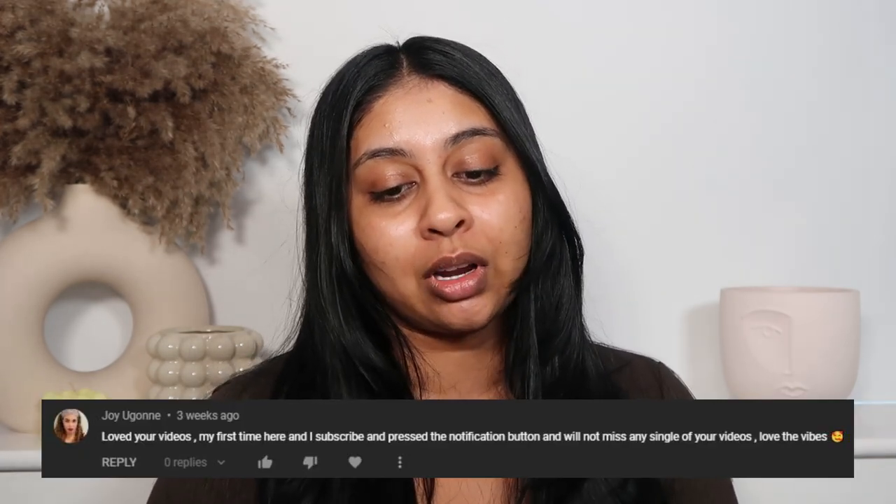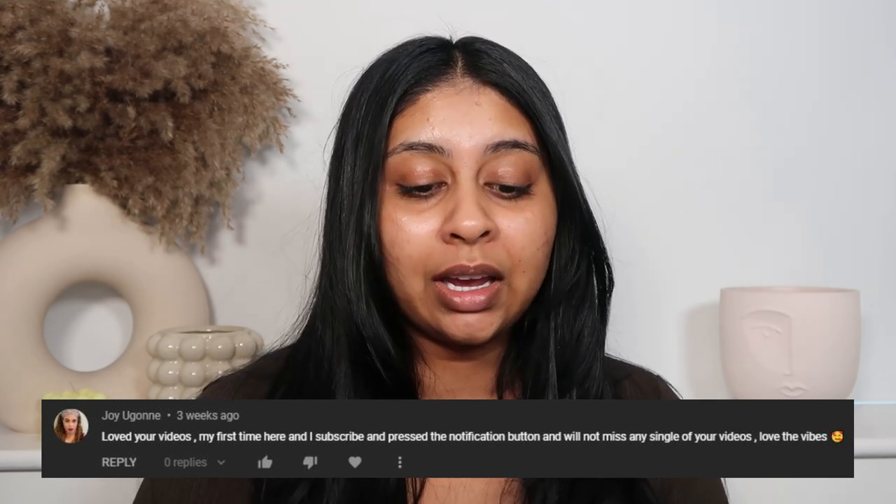Today's post notification shoutout is going to go to Joy — I hope I'm pronouncing that right, please correct me in the comments below. Thank you so much for subscribing and hitting the bell button, I really appreciate it. If you guys want to get a shoutout next time, all you have to do is subscribe, press the bell button, and let me know in the comments below when you've done so.